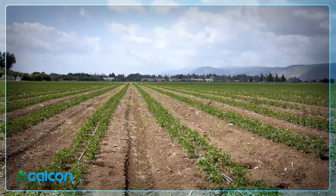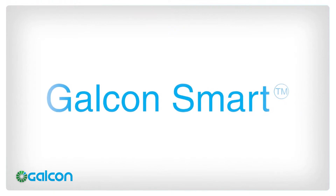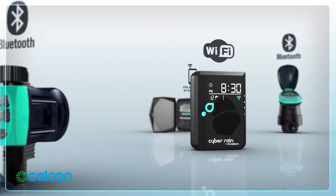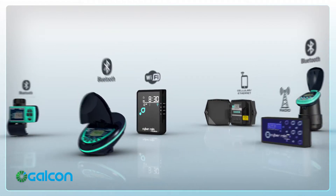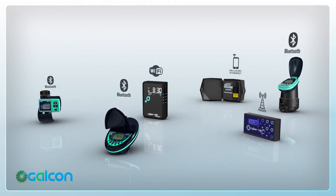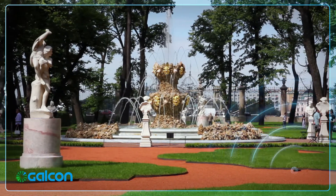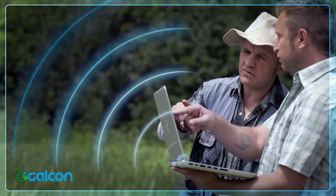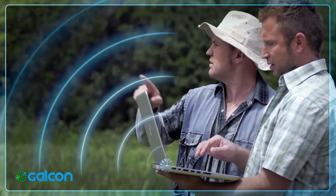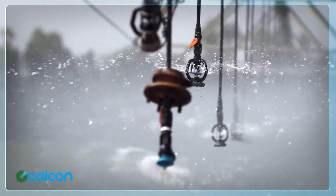The revolution in water management is here. The future is here with Galkon Smart. Galkon Smart brings the Internet of Things to the world of irrigation with a full line of new smart controllers for residential gardening, turf and landscape, and agriculture.